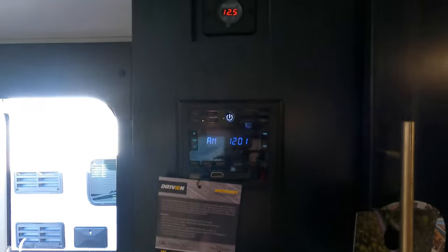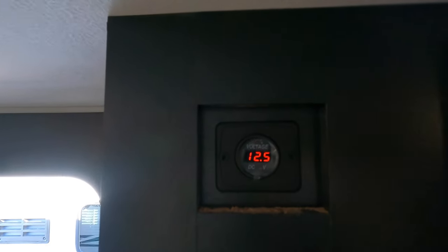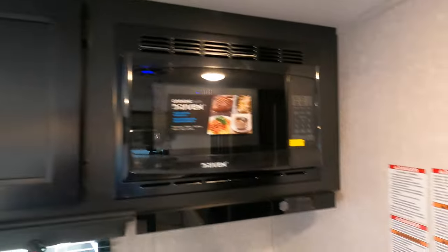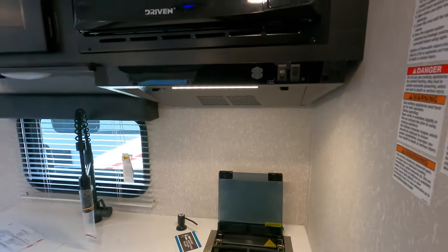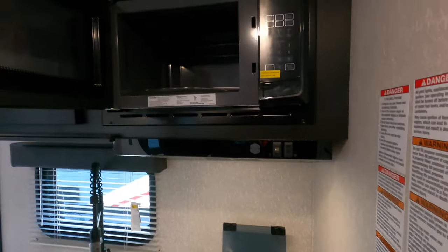FM radio, voltage meter. Of course it has the air conditioner, heater — all the things you would expect. Microwave.